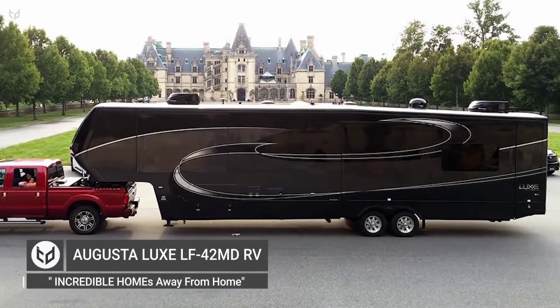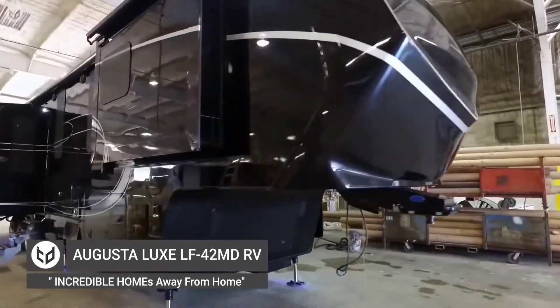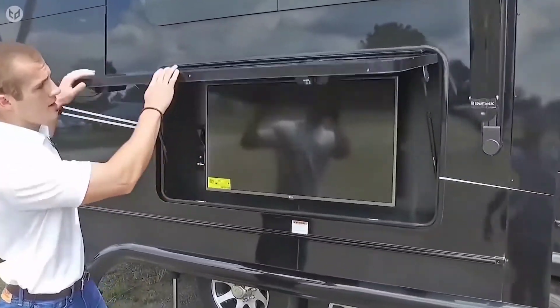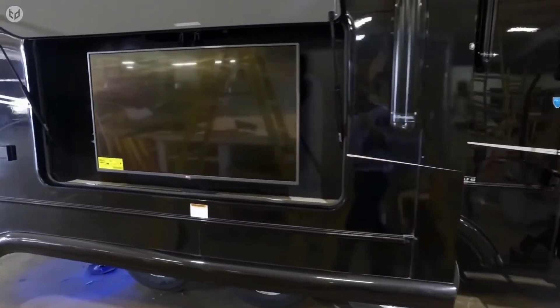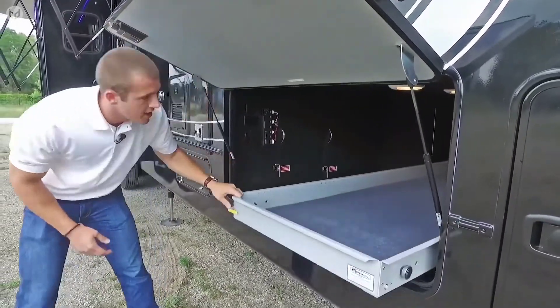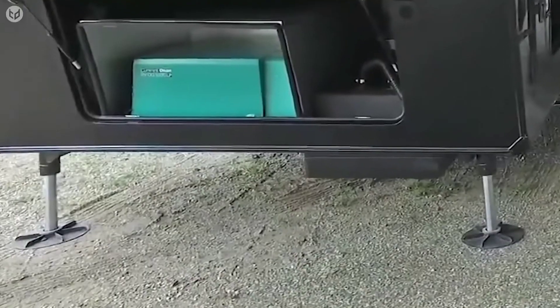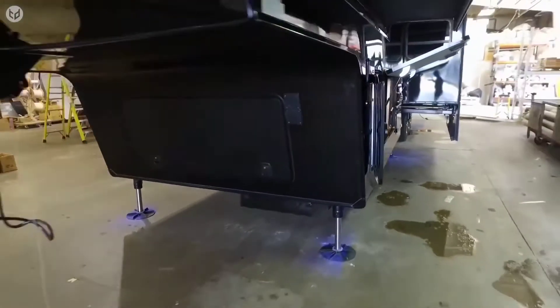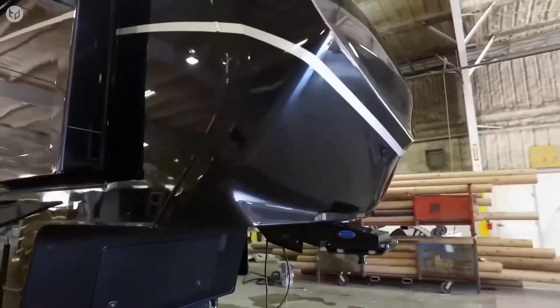Augusta Luxe LF42MD RV. This RV is from Luxe's Elite line of vehicles. It comes equipped with an outdoor entertainment system with a 50-inch TV screen, radio, and speakers, so you can host a party under the awning. There is a compartment with a tray slide for storing heavy luggage. A control panel allows you to easily take charge of the hydraulic landing legs, and there is an auto level system to make sure the trailer stays sturdy and remains balanced when it is unhitched.